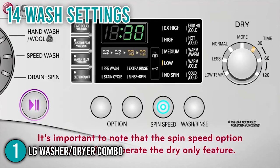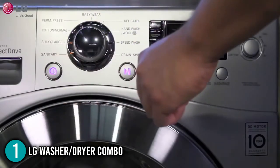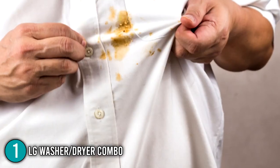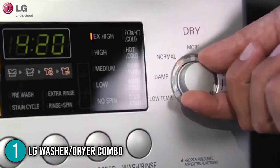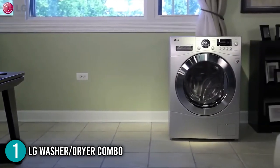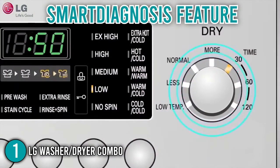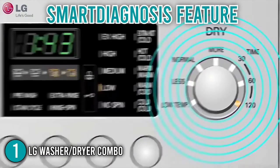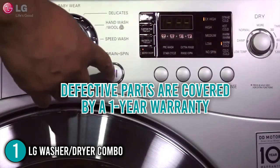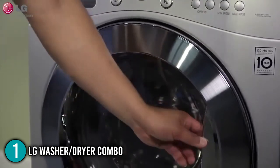The LG combo has 14 wash settings and 4 dry settings for different fabric types. Its 6-motion technology combines 6 various wash motions for optimal cleaning, and its sanitize setting removes stubborn stains and eliminates bacteria. It uses a ventless drying system, removing the need for an exhaust, allowing installation almost anywhere. It's easy to use and features a smart diagnosis feature that lets you troubleshoot the combo through its companion app. The product's warranty coverage includes 1 year on defective parts, a 10-year warranty on the drum motor, and lifetime coverage on the stainless steel drum.